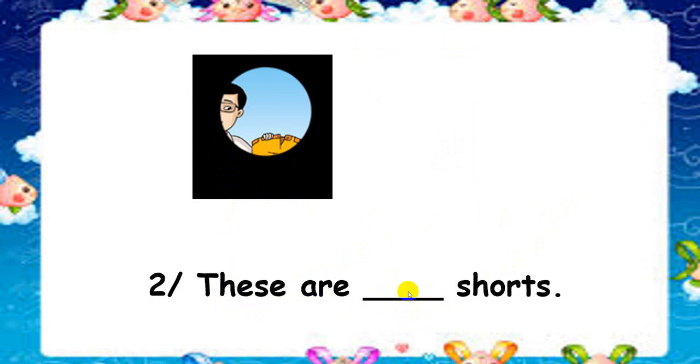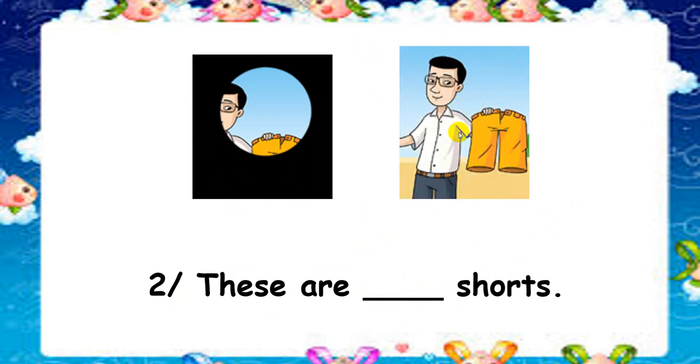These are his or her socks. I will show you the picture here. This is the man. So what can you write here? His! That's right! These are his socks. Good job!